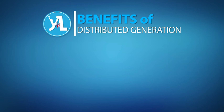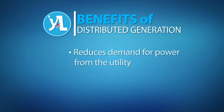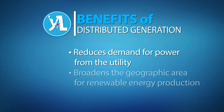Distributed generation can benefit a utility in several ways. First, it reduces the demand for power from the utility, meaning the utility doesn't have to build as many power plants. Furthermore, it broadens the geographical area over which renewable energy is produced. As we saw in the last lesson, that helps even out local fluctuations in power generation resulting from changes in weather patterns.